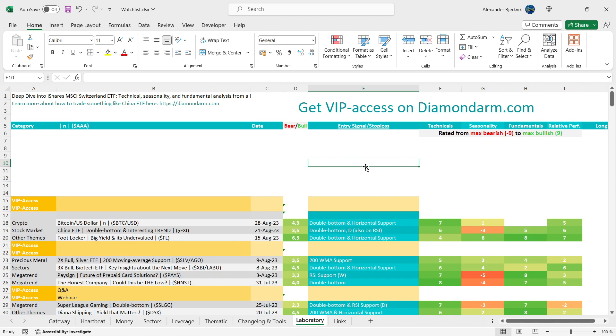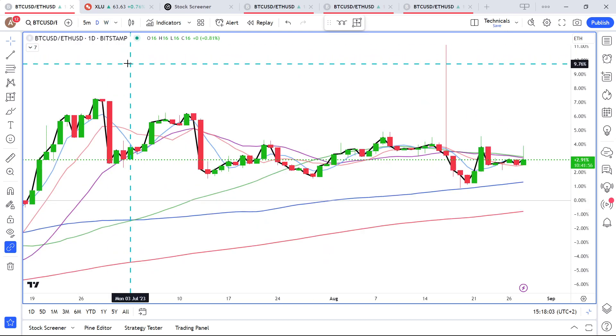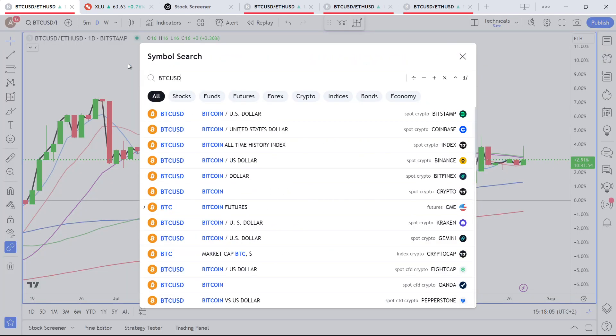We end up with a 4.3 in favor of the bulls, with a double bottom and horizontal support. If you prefer Ethereum, you have the red 200-week moving average support instead, which is also a very tradable setup.